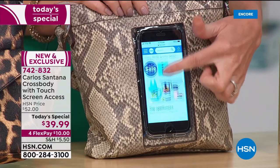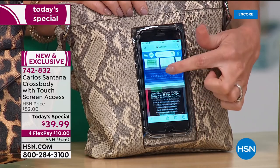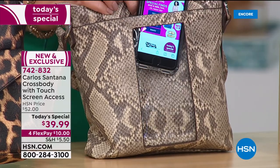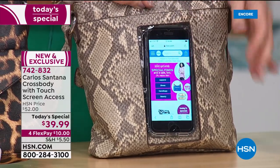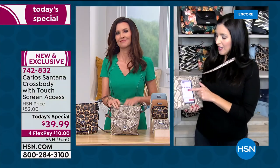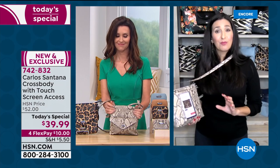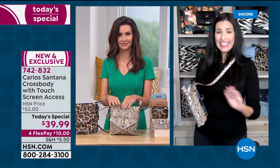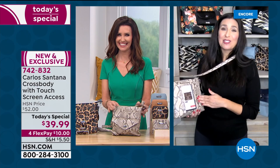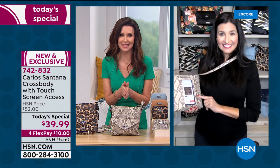You can put it on vibrate and feel it up against your body since the pocket is on the back of the bag. You can sneak a peek and see if it's something you need to answer right now — and if so, you can still leave the phone inside and answer at your leisure. I think it's a brilliant design. It's the very first time any handbag company has ever offered this to HSN.